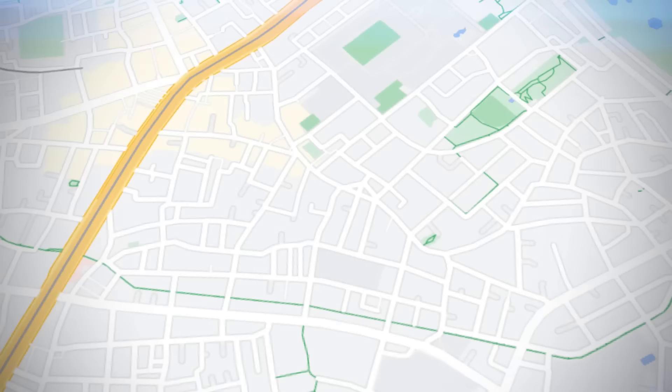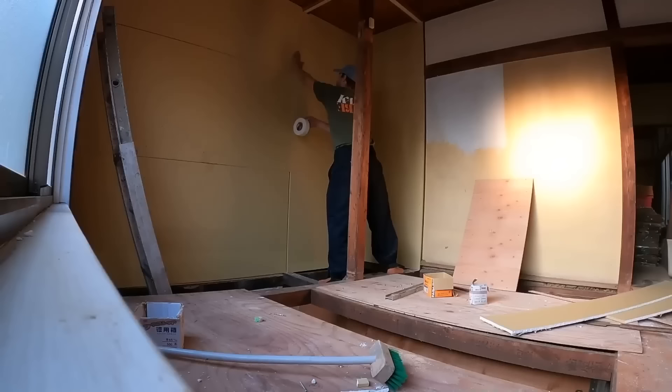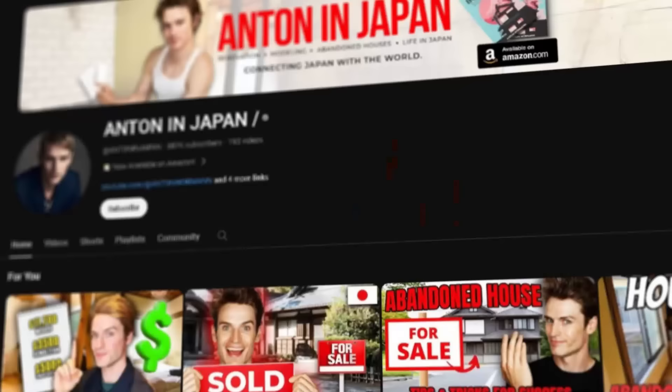Hello everyone! Welcome to Antony in Japan — the final house tour of the house I renovated in Sangenjaya in Tokyo. It's 87 years old, and I spent about a year and a lot of money renovating it. The two most frequently asked questions on this channel are: can we have a house tour? I'll give it to you in this video. The second one is: are you PewDiePie? And I'm not. Let's have a look.